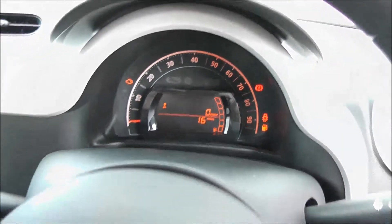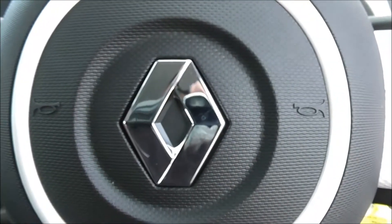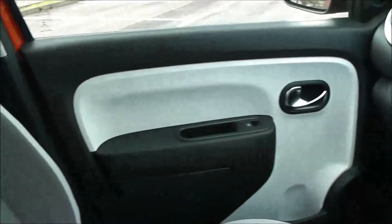Thank you for watching this vehicle today. A quick reminder that this is a pre-registered vehicle, and there are service plans available on this vehicle from £9.95 per month. For more information, don't hesitate to click on the link in the video — this is also where you can book yourself a test drive.